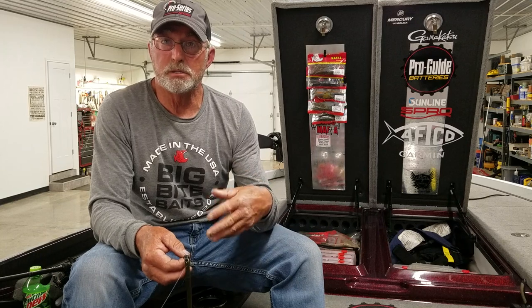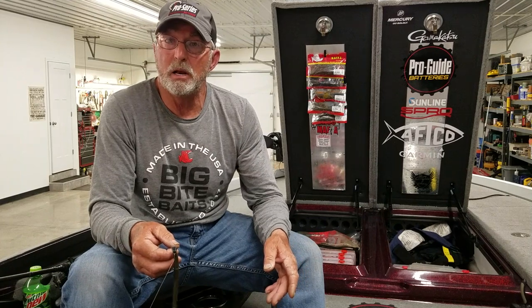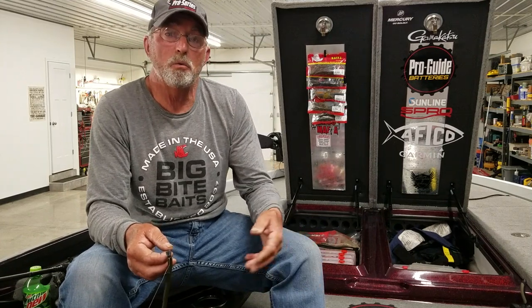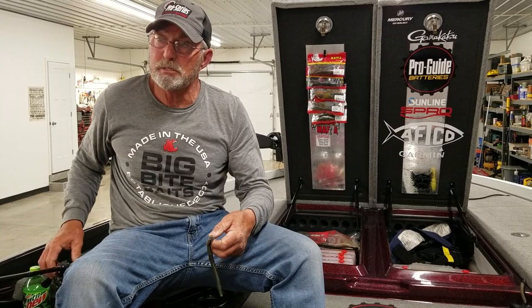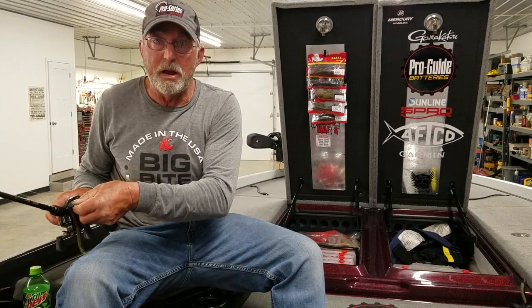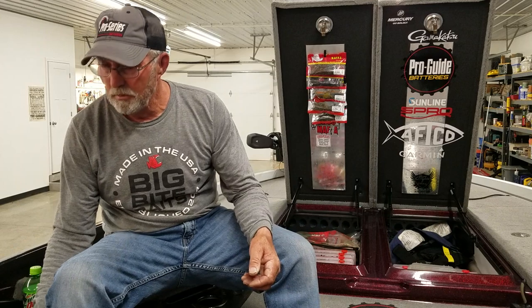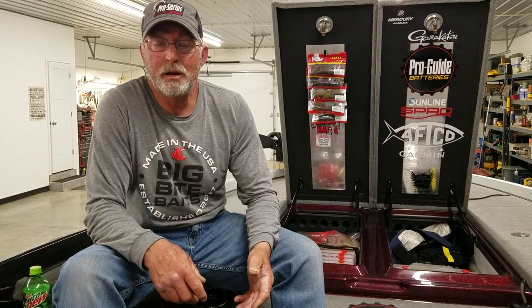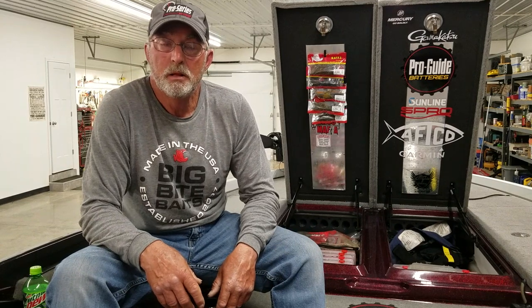I'm fishing the Ned rig, split shot, and shaky head in the backs of pockets or cuts off the main lake where I know fish are going to spawn based on previous years, just dragging it around the bottom real slow. Some areas, moss is still an issue with crankbaits and bottom baits, especially around brush and trees. These fish are ready to come in and I think when they do it, they'll do it overnight. Today I fished up in the White River from Shell Knob to Baxter. Yesterday I fished Kimberling City to the dam and really struggled, especially through midday.